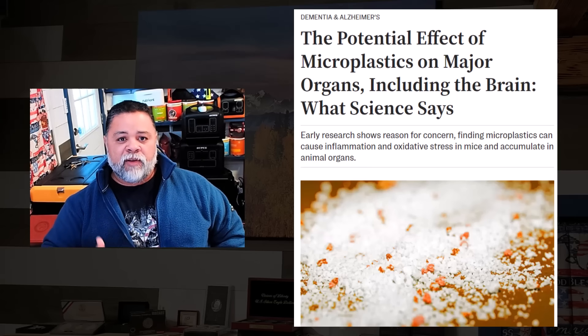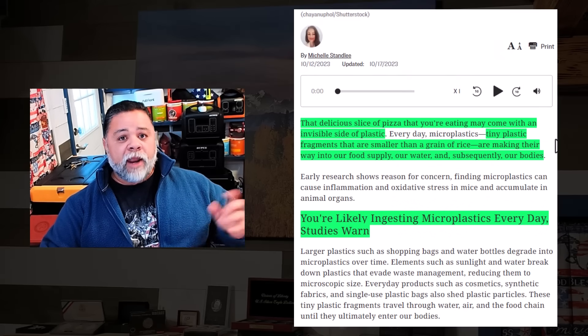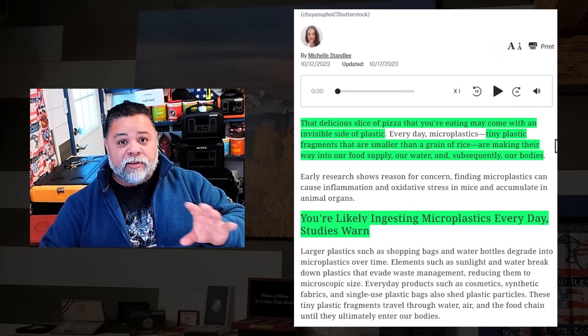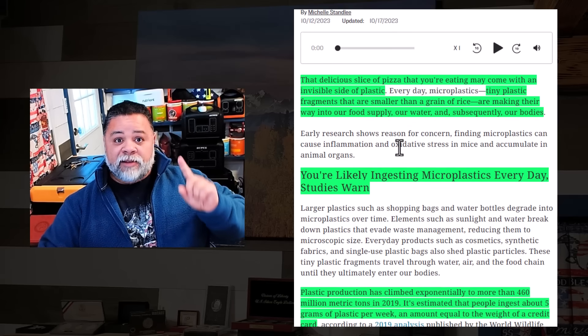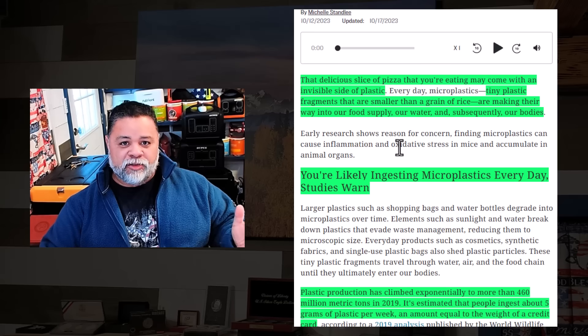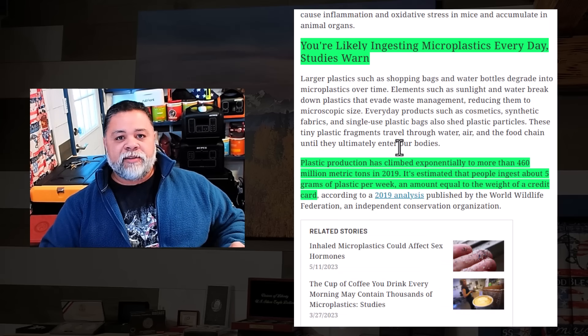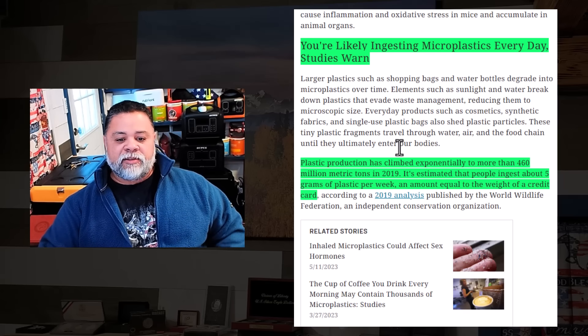I'll be leaving a link to everything I go over in this video so you can revisit it. I wanted to highlight a few important things. That delicious slice of pizza you're eating may come with an invisible side of plastic — because it's in the water. Tiny plastic fragments smaller than a grain of rice are making their way into our food supply, our water, and subsequently into our bodies. You're likely ingesting microplastics every day.